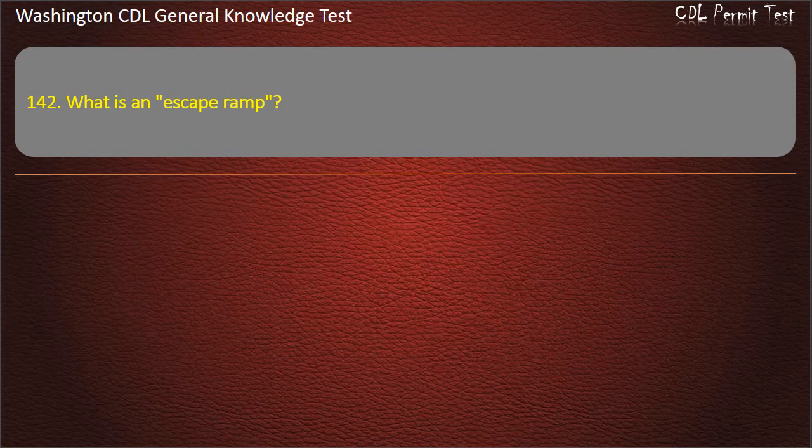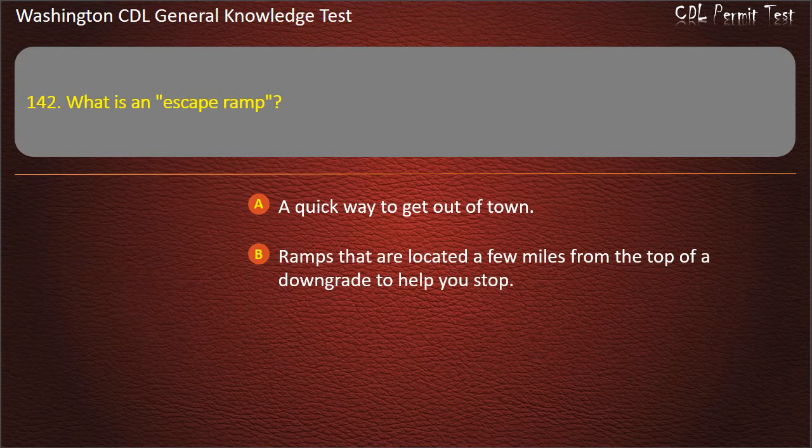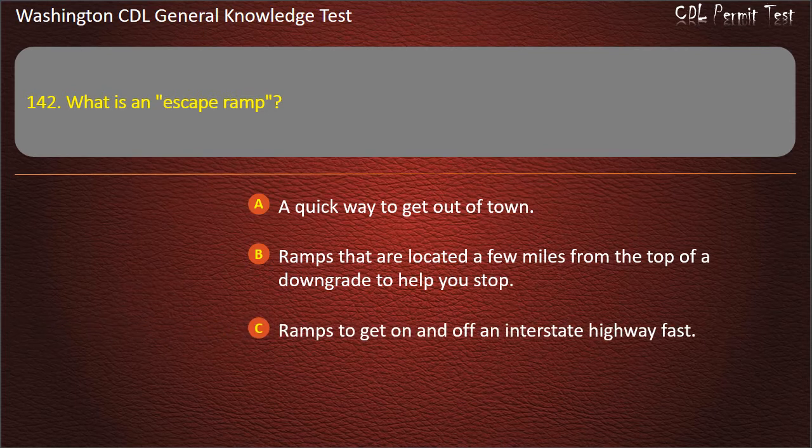Question 142. What is an escape ramp? A quick way to get out of town; Ramps that are located a few miles from the top of a downgrade to help you stop; Ramps to get on and off an interstate highway fast. Answer: Ramps that are located a few miles from the top of a downgrade to help you stop.